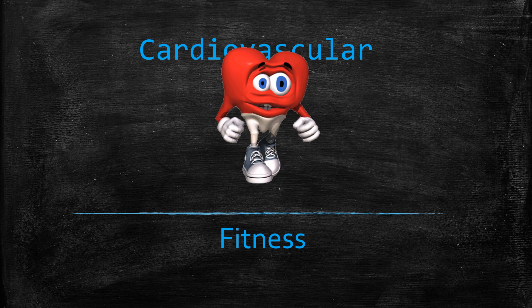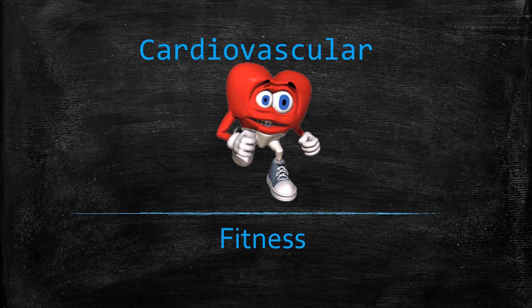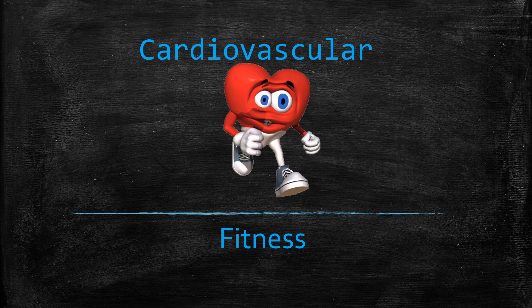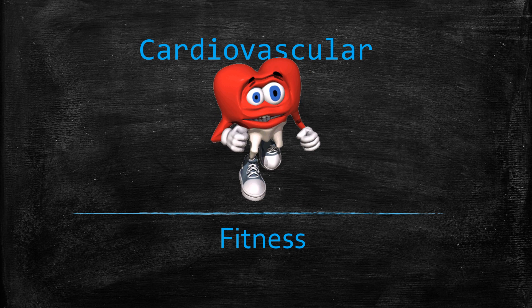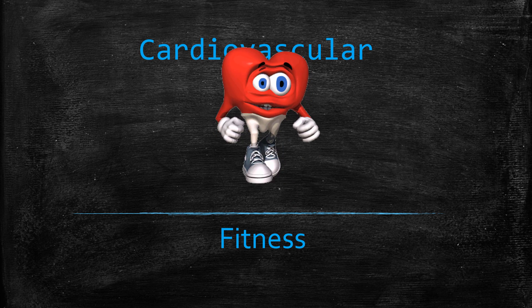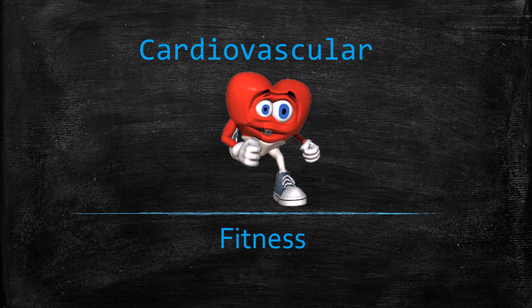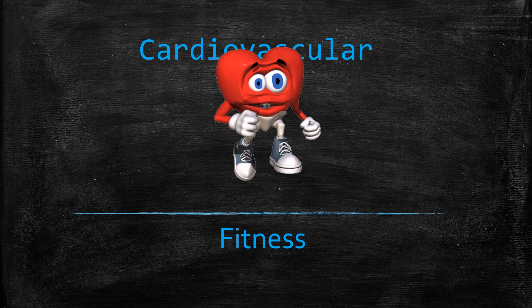Hi everybody, we're talking about our cardiovascular fitness — how it functions, what it does in our body, and the importance of it. As you go through this unit, think of how you can apply this into your fitness program and how you can increase your cardiovascular fitness.